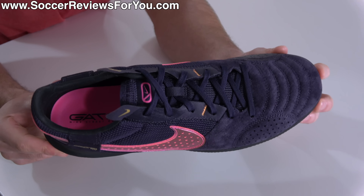Next up, we have the Lunar Gato 2, which at $110 is an absolute steal. Just like the Street Gato is available in a wide variety of colors, so if fluorescent highlighter pink isn't your thing, there are other options out there — definitely something to be aware of because these are extremely loud.